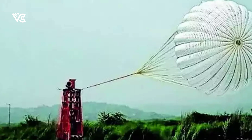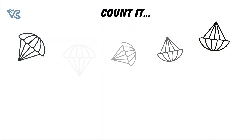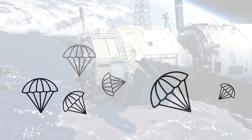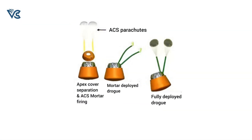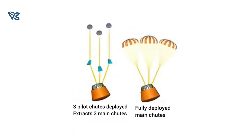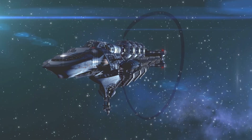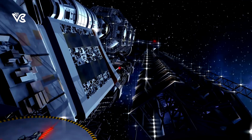Now, let's talk about the intricate parachute sequence for the Gaganyaan crew module. A total of 10 parachutes play a choreographed role in its deceleration system. It all begins with the deployment of the apex cover separation parachutes, followed by the stabilizing drogue parachutes. Once the drogue parachutes work their magic, the mission transitions into the extraction phase, where three pilot chutes come into play, individually extracting three main parachutes — a critical step in slowing down the crew module for a safe and secure landing.